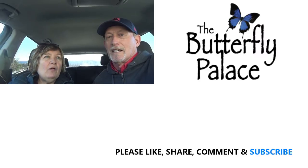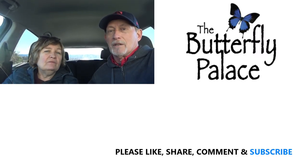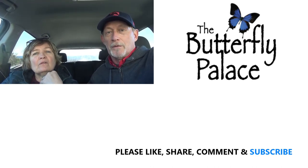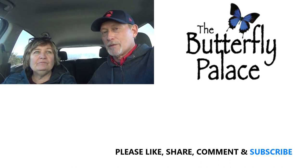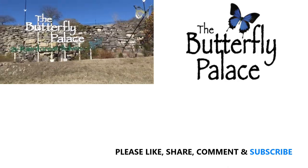We just got out of the Butterfly Palace. It was $24 a person and we thought it was well worth it. We got to do several different activities besides just being in the butterfly room. It's worth it — a good thing to add to your trip when you're in Branson. Make sure you stay tuned for more adventures. Bye!